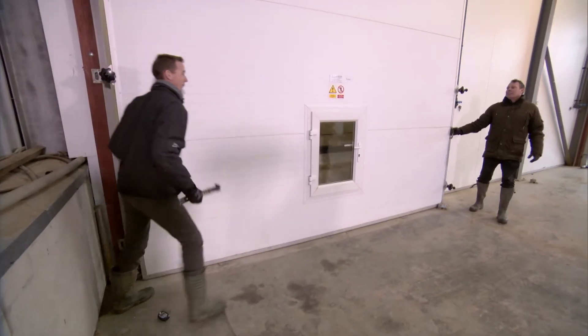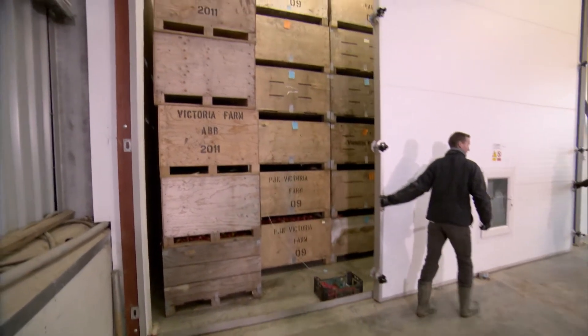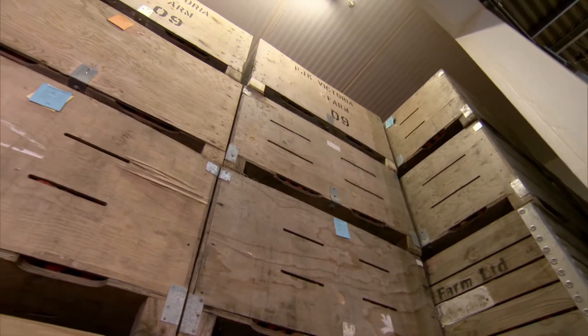Today, after six months, these apples are ready to be released from their sleep and sold to the supermarket. Wouldn't stand too close. Really? Before Matt can take a look, the doors need to be left open so he's got enough air to breathe.